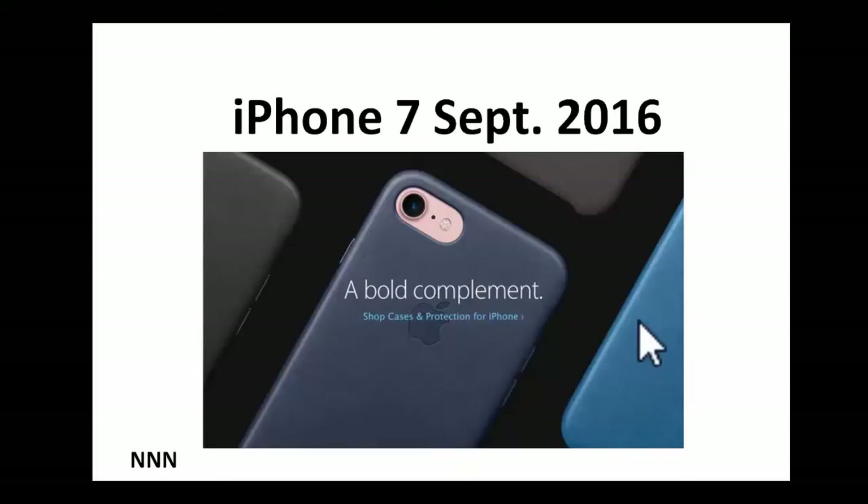Ladies and gentlemen, that is iPhone 7 in a nutshell — all its latest features, the cost, and what you get when you pay that price. Whether you decide on a 4.7-inch or a 5.5-inch is up to you. Just see how it feels. I've noticed that people walking around with a bigger iPhone look like a bigger customer — if you want the images to look big on your phone, go for the 5.5-inch.